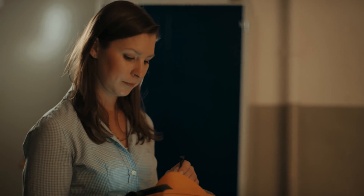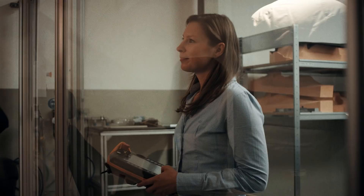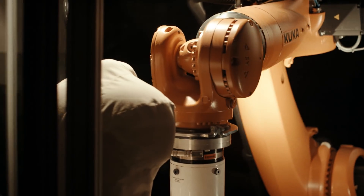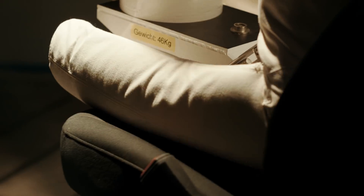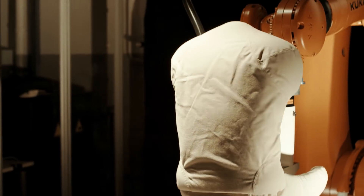We use this information to prepare for a very unique durability test. This is our testing robot. Its job? To sit in and out of a tested seat 25,000 times. This test represents 10 years of use and usually takes about 3 weeks to complete.